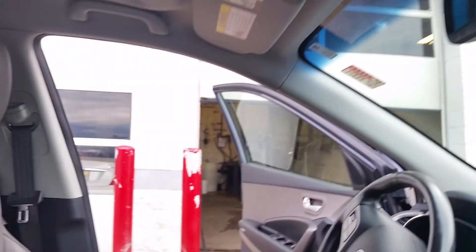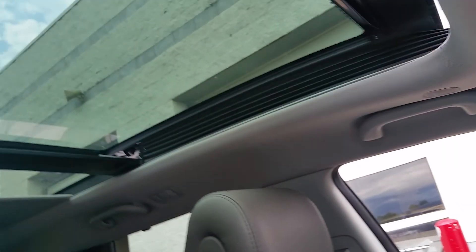It has an auxiliary and USB port as well. Panoramic sunroof — it goes all the way back. There it is. Full view.